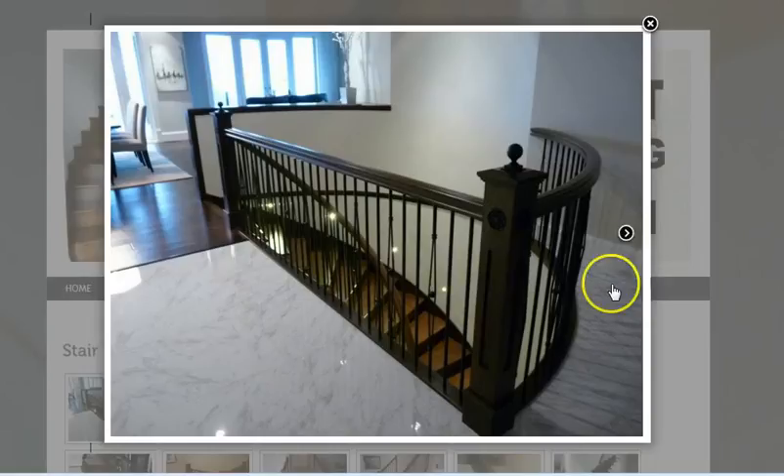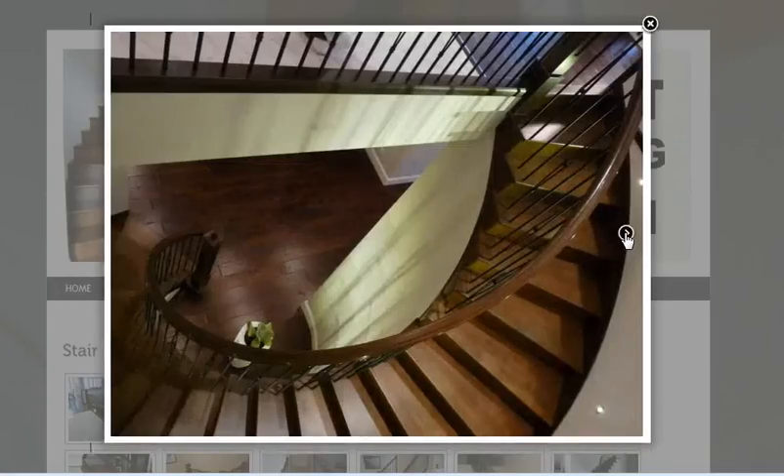A curved staircase that also has the decorative metal spindles. These can actually be replicated if you were planning to do a renovation.